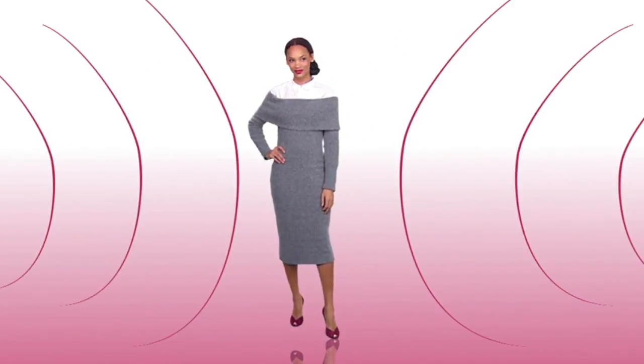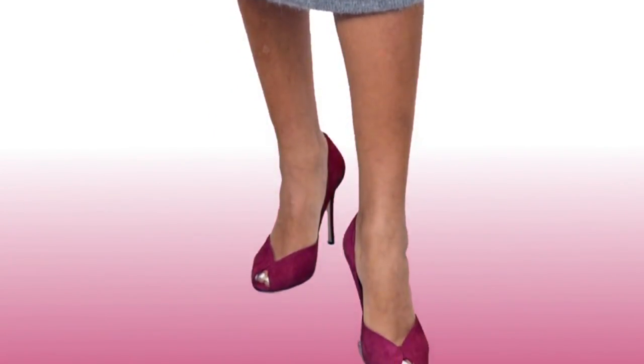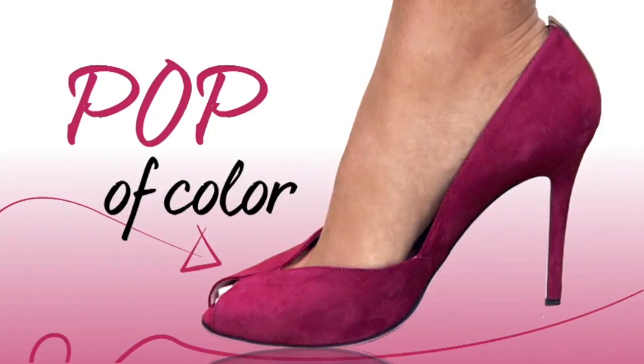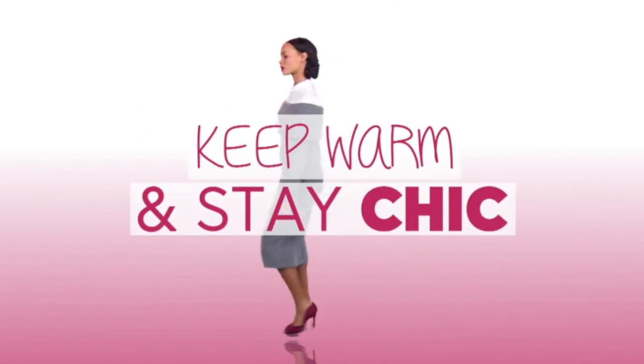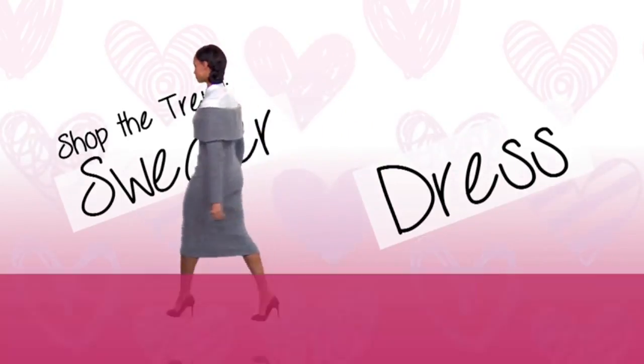This fabric is slimming, not bulky — the key ingredient to the perfect sweater dress recipe. This burgundy pump adds a fun pop of color to the otherwise neutral look. This look helps you stay chic while also staying covered up on those cold winter days. Now go shop this trend.